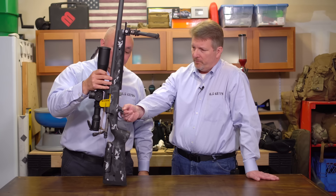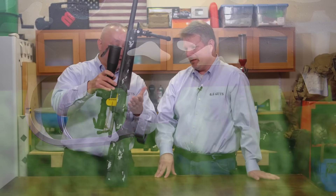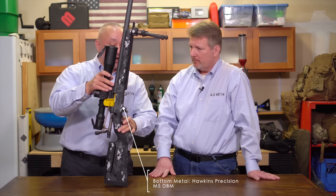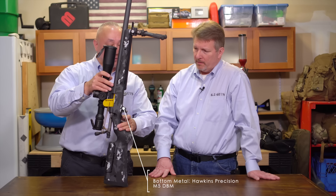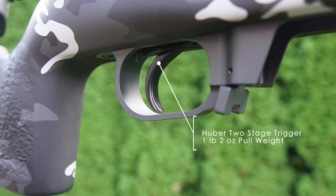The bottom metal is a really nice piece — Steve originally tried to get a Seekens but they were out of stock for several months, so he went elsewhere. Details will be in the description below. The trigger is a Huber two-stage; Steve has been running Huber triggers on his rifles for a number of years and has been very happy with them.